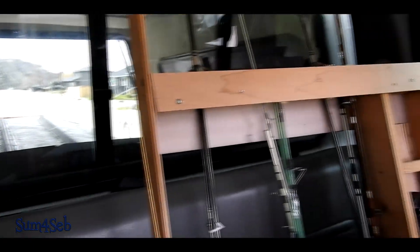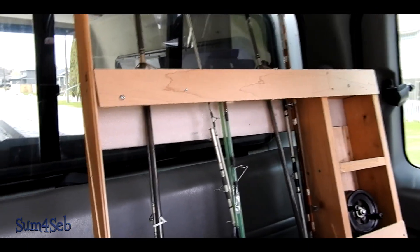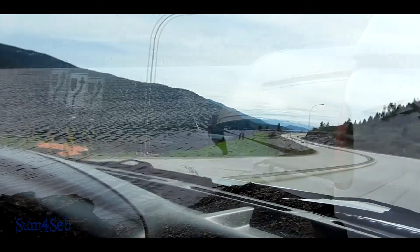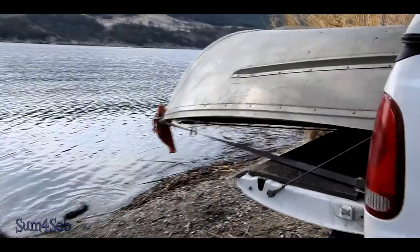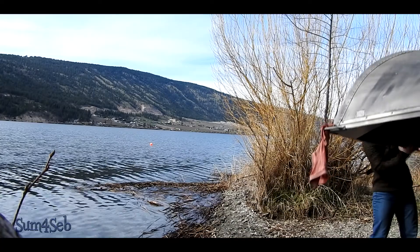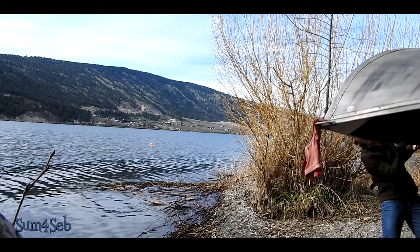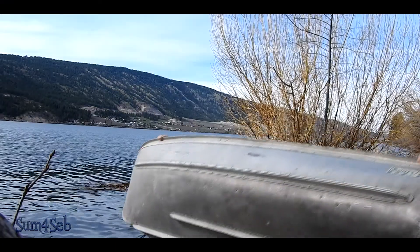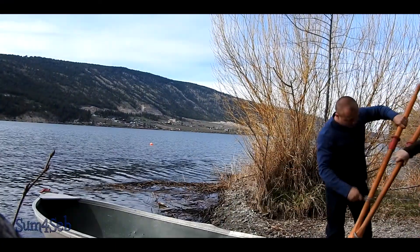So we got our boat in the back and we have fishing rods. We made it to the lake, now let's see if this thing floats. We're testing out the boat, just picked it up — it's a 12-footer aluminum Sears made-in-Canada boat.